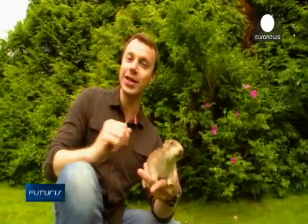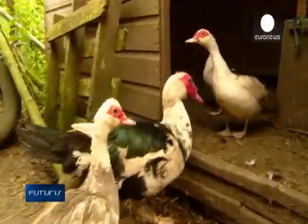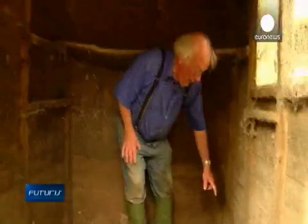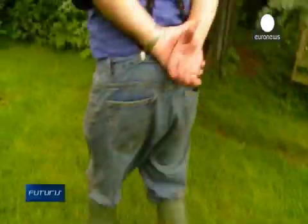We're in Birmingham where scientists are looking for an answer. Professor Michael Tisdale is a chemistry professor but also has a small holding where he has a rat problem. His chicken pens are invaded by rodents who gnaw through anything to get to the food he feeds his animals.